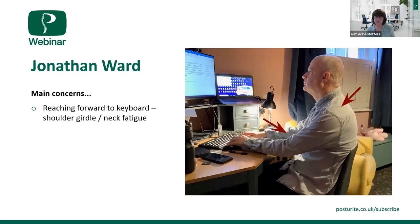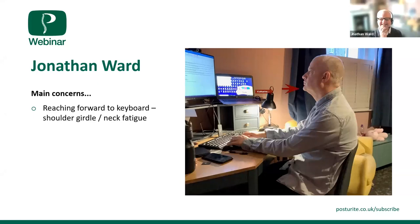The other thing that bothers me is your chin — it's coming forwards, which creates tension at the back of the neck. You're also lifting your chin up a little, which creates a lot more tension. This is because your eyes are pretty much in the middle of the screen. Really, we want your eye level at the top of the screen, so when you're looking at the middle of the screen, your head is in a neutral position.